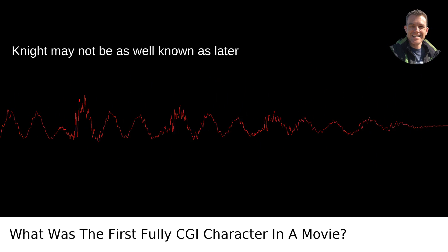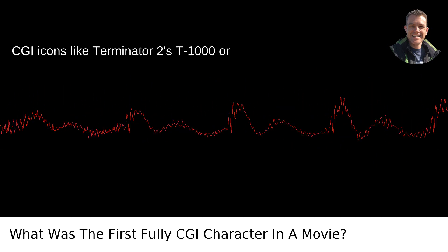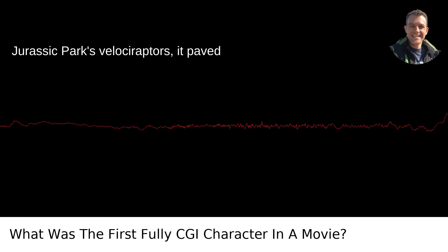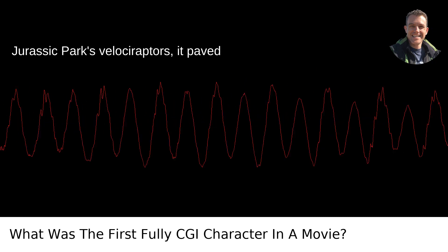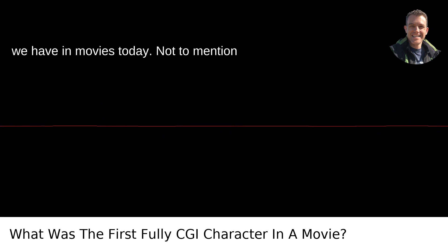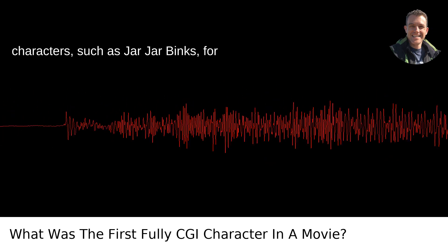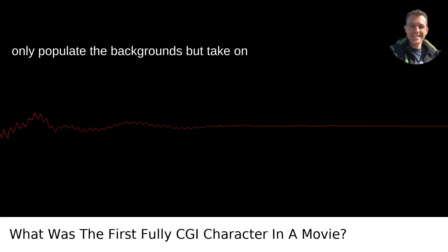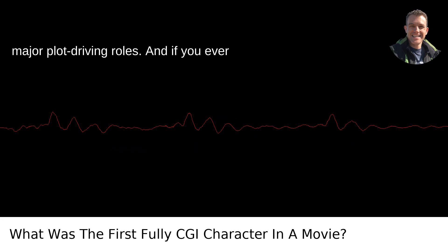So while the Stained Glass Knight may not be as well known as later CGI icons like Terminator 2's T-1000 or Jurassic Park's velociraptors, it paved the way for the seamless CGI integrations we have in movies today. Not to mention opening the door for an era of fully CGI characters, such as Jar Jar Binks — for better or worse — and Gollum, who would not only populate the backgrounds but take on major plot-driving roles.